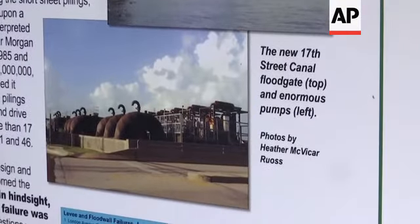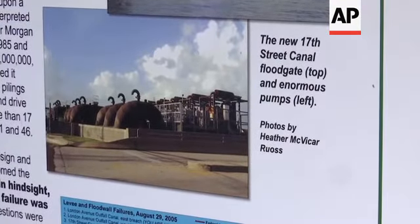The Corps of Engineers was like, whoops, what do we do? Here's what they build now: T-walls, and they've got miles of them.